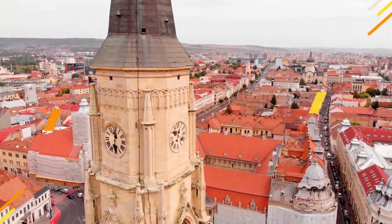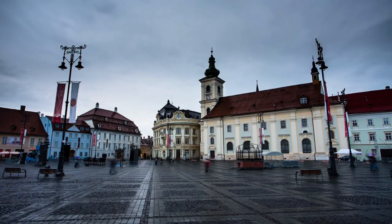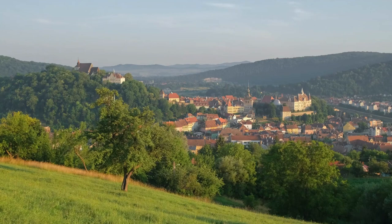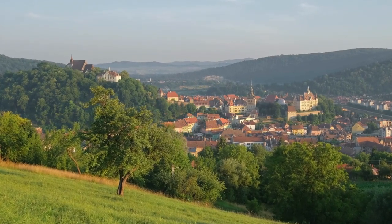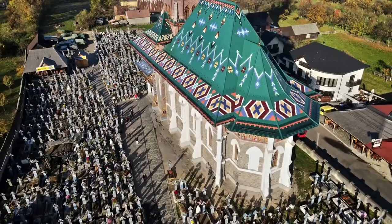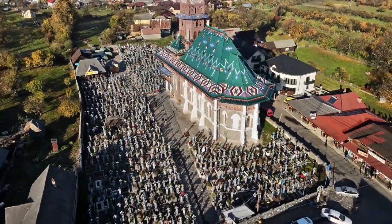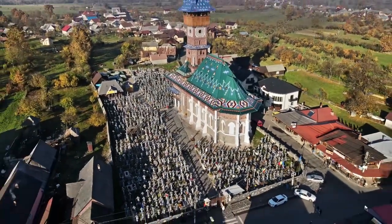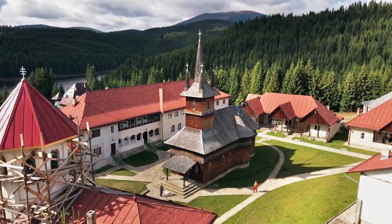The best time to visit Romania depends on the activities and destinations you're interested in. If you're interested in exploring the country's cultural heritage, the best time to visit is between April and October, when the weather is milder and the major tourist destinations are open.